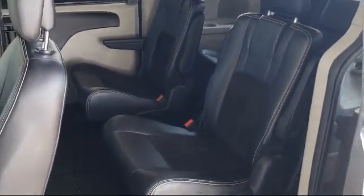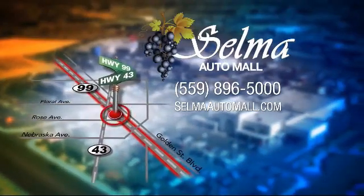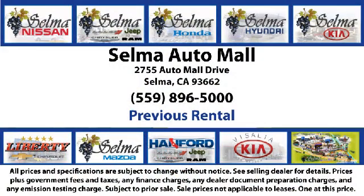the Selma Auto Mall offers a unique shopping experience not offered by any other dealer in the valley. So come see us today and let us show you why so many people choose the Selma Auto Mall as their preferred destination for buying a car.